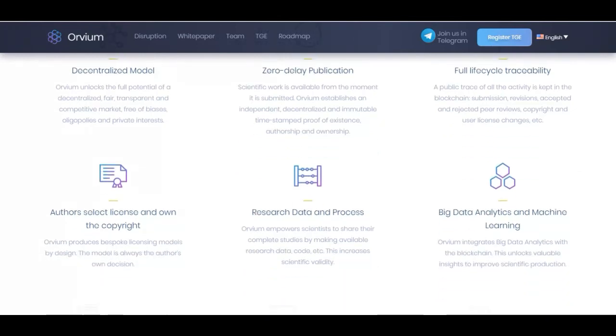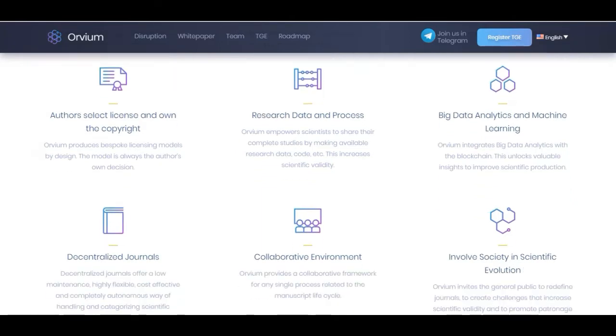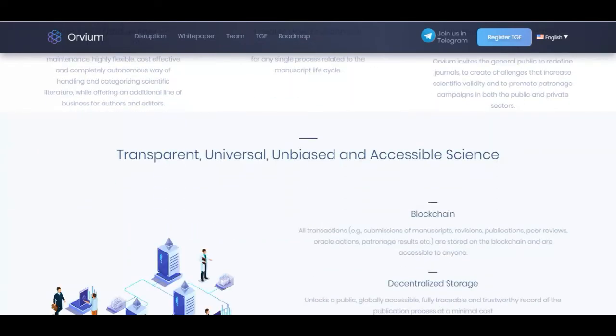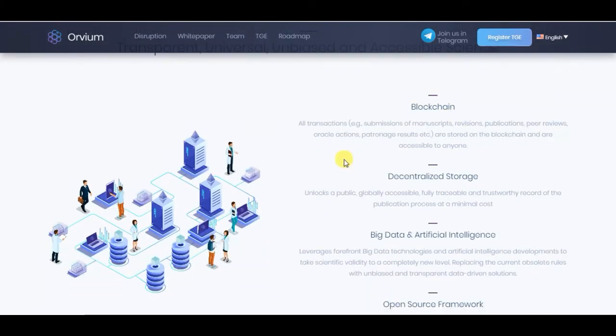Key features include: author-selected licenses and copyright, research data and process management, big data analytics and machine learning, decentralized journals, and a collaborative environment to involve society in scientific evolution. All transactions — such as manuscript submission, revision, publication, peer reviews, and oracle actions — are stored on the blockchain and are accessible to anyone. Decentralized storage enables a publicly accessible, fully traceable, and trustworthy record of the publication process at minimum cost.